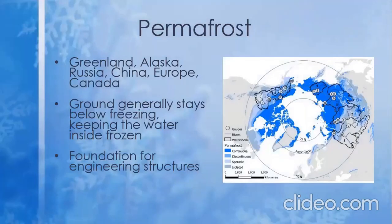Permafrost is formed in areas that sustain below-freezing temperatures year round. The water that had permeated the earth freezes, creating a very solid and strong ground, which is great for foundations of houses and other structures. Permafrost is found all over the north, including Alaska and Russia, and also including more northern parts of China, Europe, and Canada.